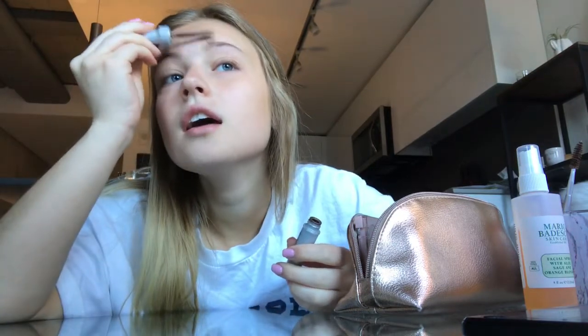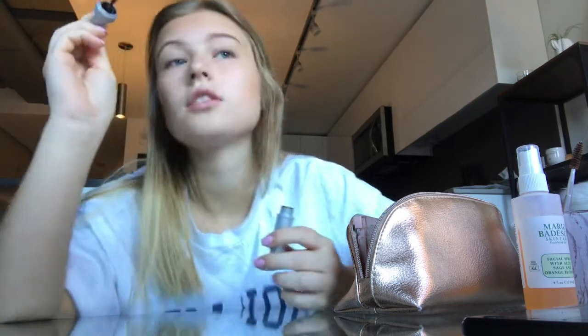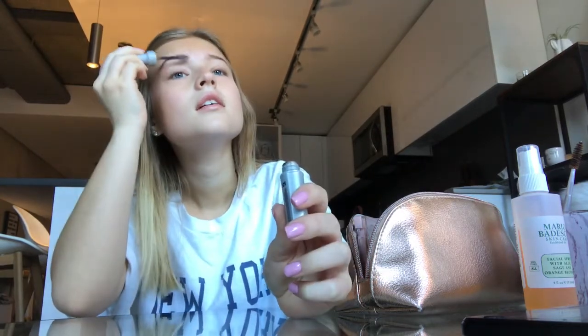Next I have a Benefit brow gel and I'll just go in with that and brush my eyebrows up with it. When I get to the ends I just follow along the line and don't brush it out because I like it a little darker on the ends. I don't think it looks good when your eyebrows are super dark and look super fake. I wait for the brow gel to sit in there — I don't think that does anything at all but it makes me feel like it does, so I just let it sit while I finish my makeup.